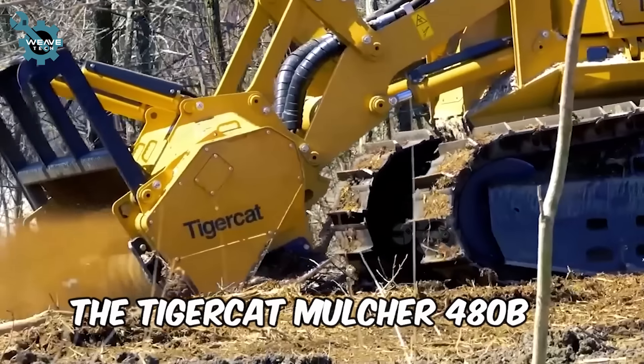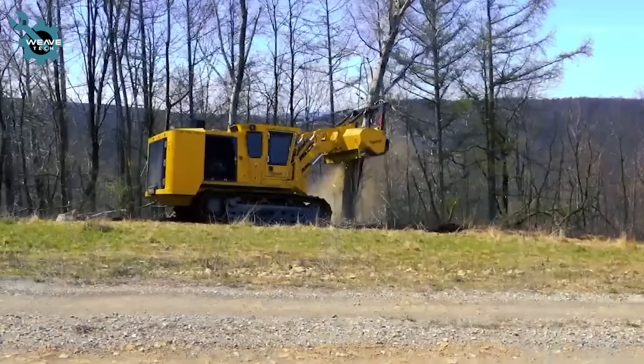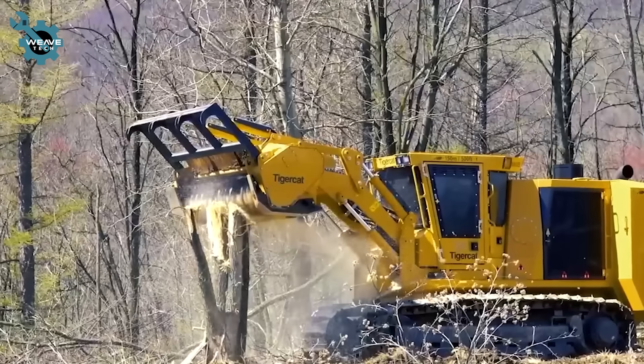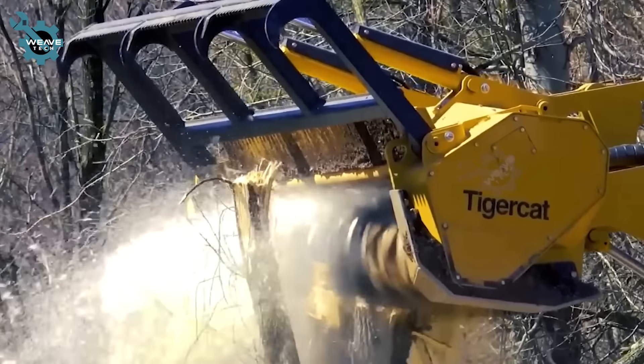The Tigercat Mulcher 480B is a forest beast, tackling the toughest terrains with ease. Equipped with a powerful 480 horsepower Tier 4 engine, it delivers rapid load response, low operating costs, and impressive fuel efficiency.